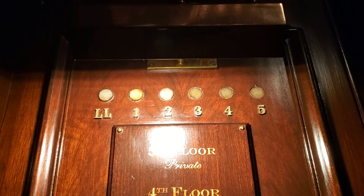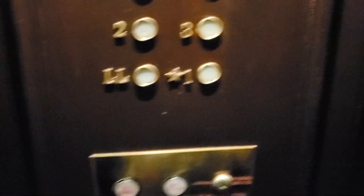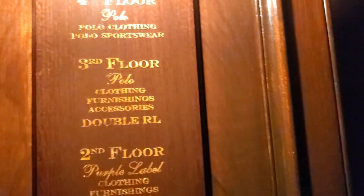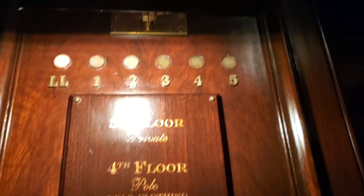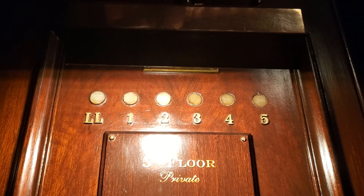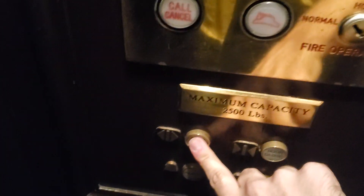This is the elevator at Ralph Lauren's Men's Flagship Store. Here on the lower level, going up to 5. Door closes when you push the button. Traction. It's going up.